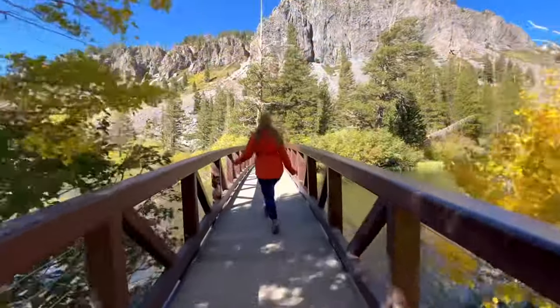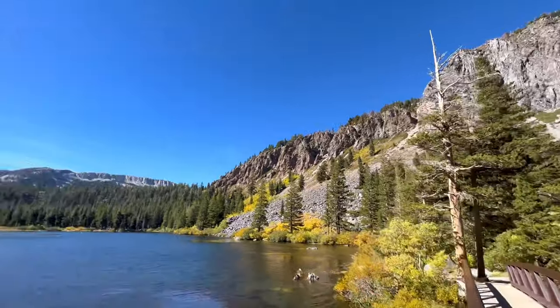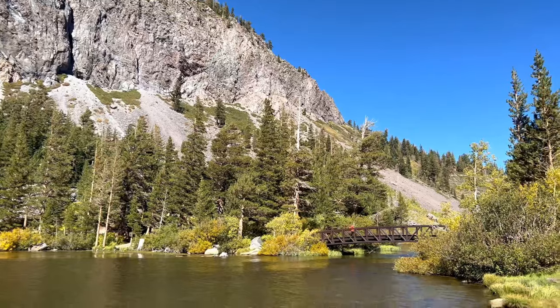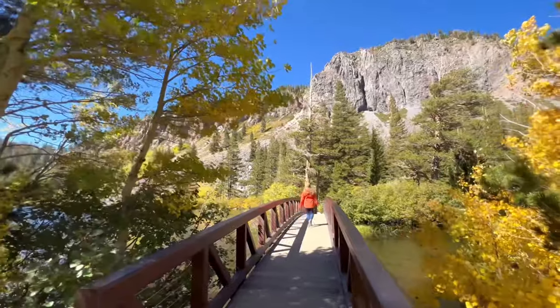Mammoth Lakes has no shortage of incredible spots to see the fall colors, with one of the most popular spots being the Twin Lakes area. Of course, Lake Mary, Lake Mamie, and Starkweather Lake are also popular, and there's another spot close by I also enjoy.